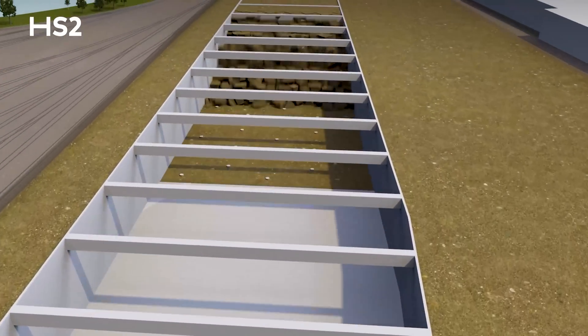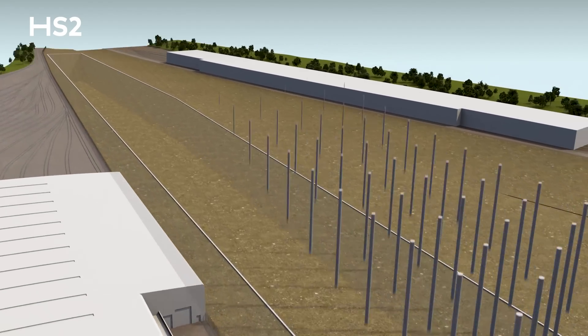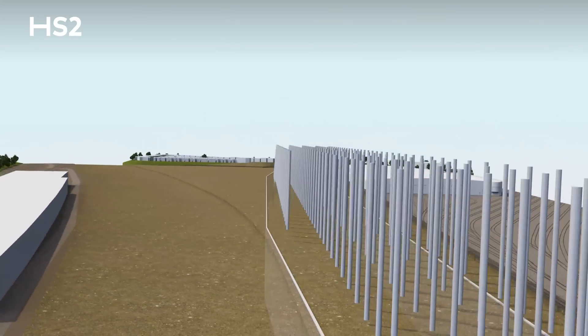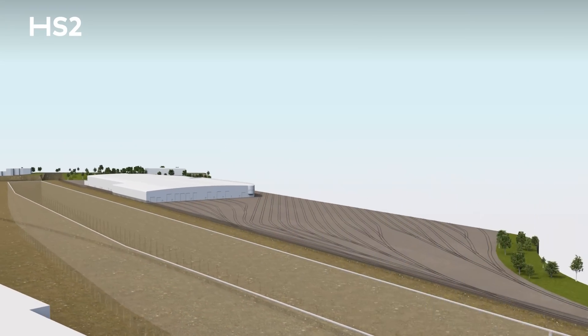We're currently standing seven meters down with another eight meters of excavation to go below our feet. Within the HS2 box we've also installed 160 piles — concrete columns 57 meters down into the ground.